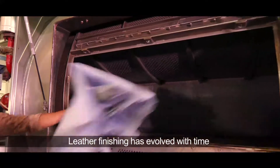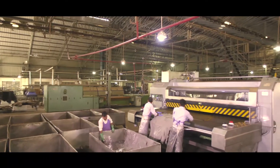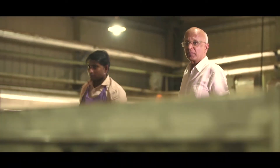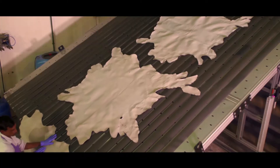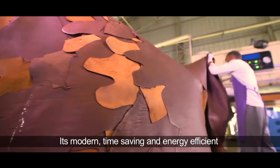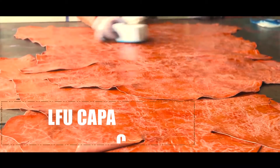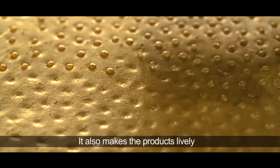Leather finishing has evolved with time and we have moved ahead to keep pace with changing technologies. Bye-bye to old methods — all our machinery is imported from Italy. It's modern, time-saving, most energy-efficient, and it also makes the products lively.